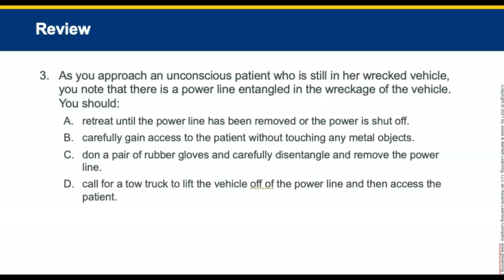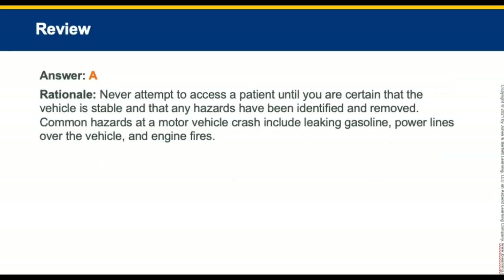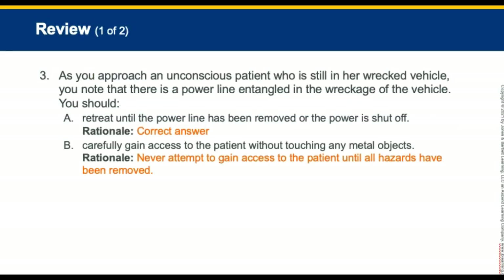Review question three: As you approach an unconscious patient still in a wrecked vehicle, you note a power line entangled in the wreckage. What should you do? The answer is retreat until the power line has been removed or the power is shut off. We do not want to make ourselves part of the problem.